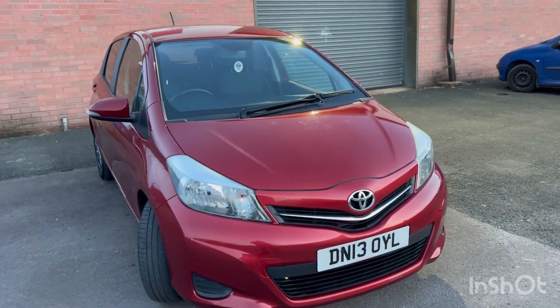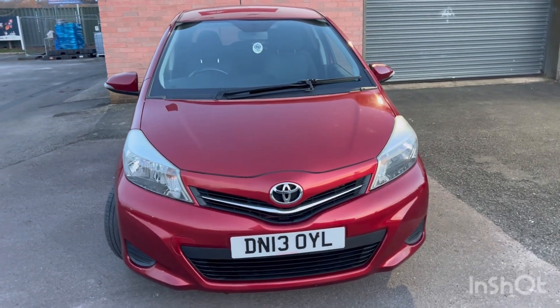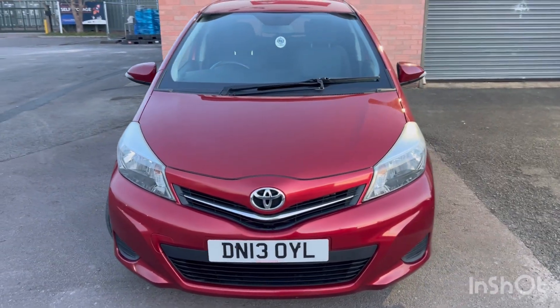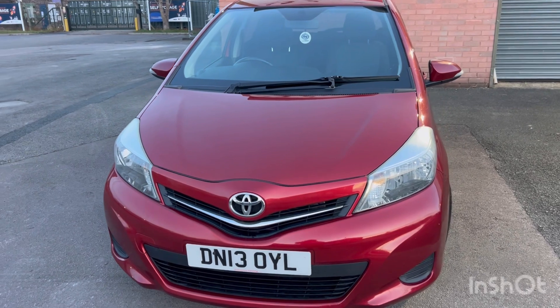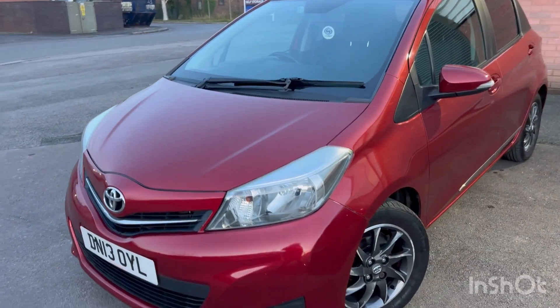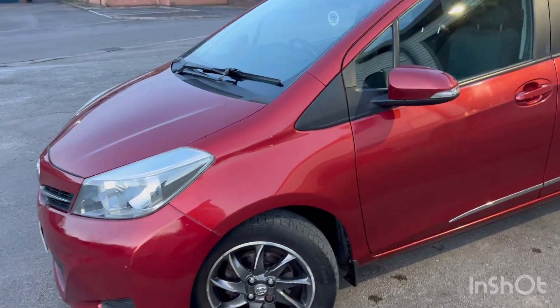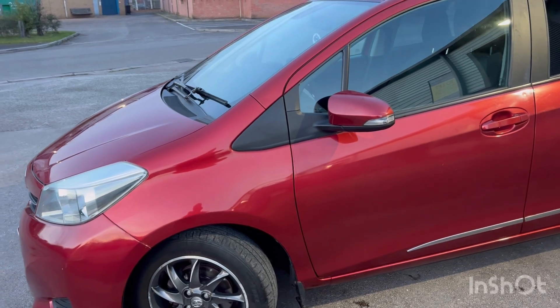Hello guys, welcome back to another video. Today I've got for you this Toyota Yaris TR VVTi with the registration number Delta November 13 Oscar Yankee Lima. As always I'm going to do a quick walk around just so you can see the condition of the car, and then we're going to jump inside and see all the gizmos and gadgets that the car comes with.